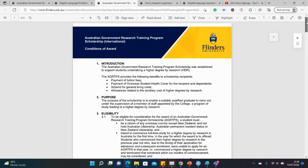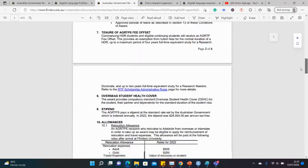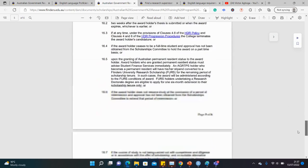You should digest this closely as it gives you the nitty-gritty of the scholarship. As we've seen, it covers full tuition, overseas healthcare for international students, a living stipend and allowances, the relocation allowance, the child allowance, and other kinds of allowances as well.